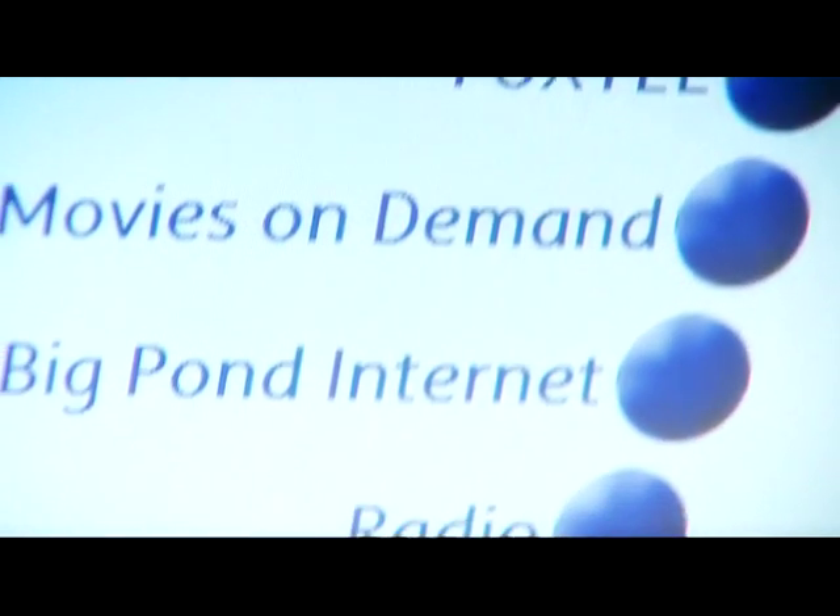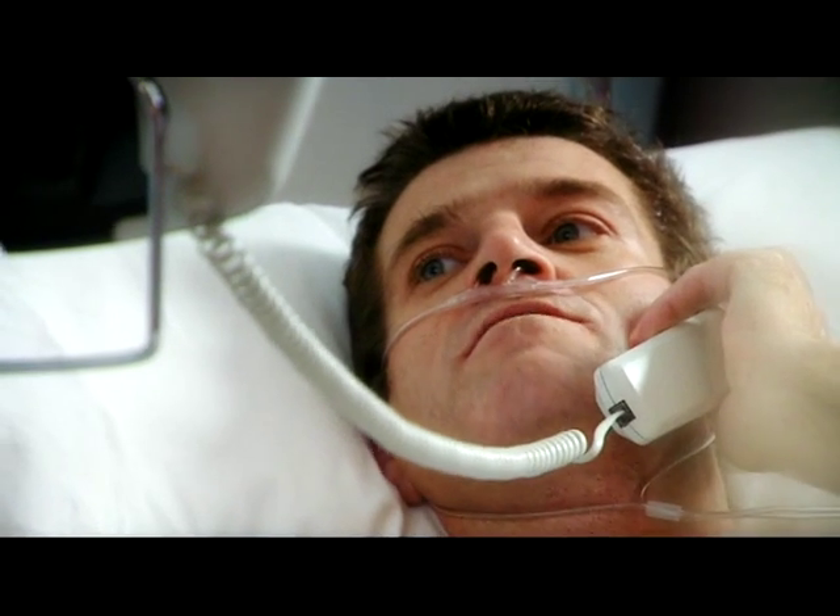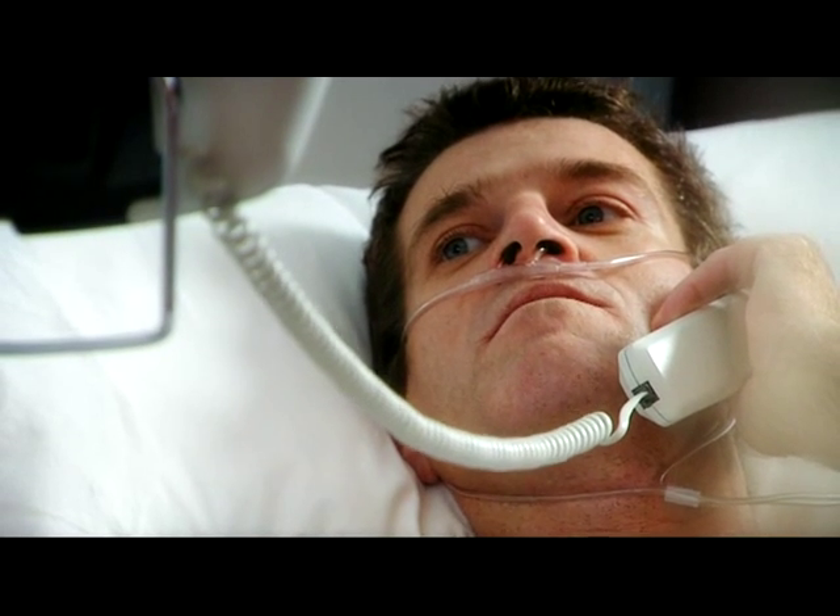Patients now have access to Foxtel, to the internet where they can access their personal email accounts, and they also have an IP-based telephone attached to the bedside unit.